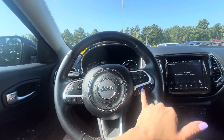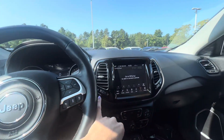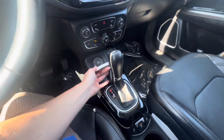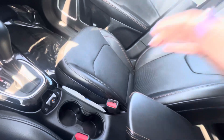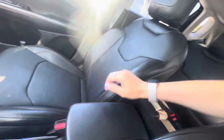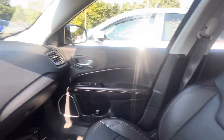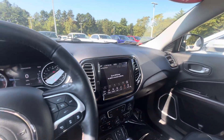It looks like you also have some adaptive cruise control features. If you're interested, feel free to give us a call and schedule a test drive. If you have any questions in the meantime, my name again is Britney and my phone number is 603-832-8761. I look forward to hearing from you and I hope you have a great day.